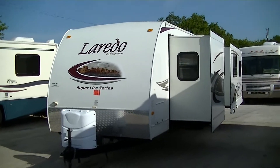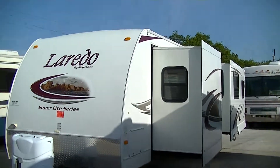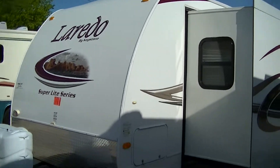Howdy, this is Bob Barker, your RV guy extraordinaire. This morning I'm out here at Budget RVs of Texas to show you one sweet 29-foot half-ton towable bumper pull. This is the Laredo by Keystone.